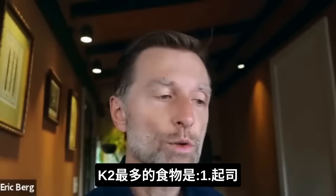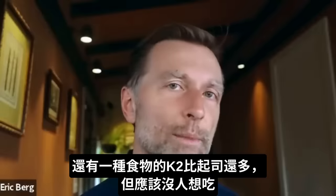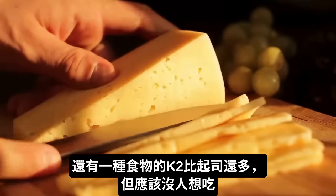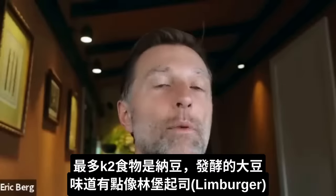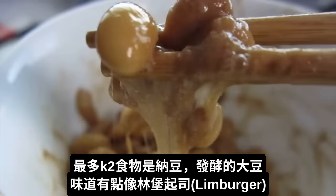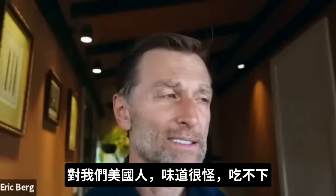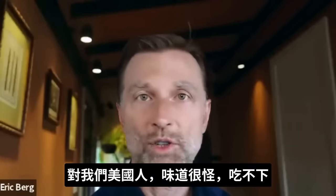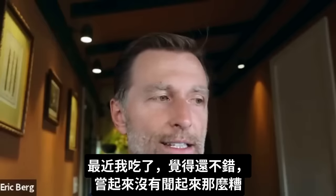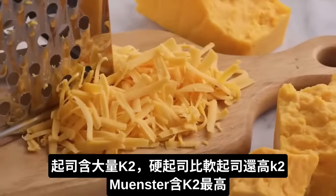The number one food that has the most vitamin K2 is cheese. There is one other food that has more vitamin K2, but most people are not going to consume it. Cheese is technically number two, but I'm putting it number one because most people will consume it. The actual number one product is natto, which is a fermented soybean — and if you've ever tasted it, you probably wouldn't like it too much. It's kind of an acquired taste, kind of like Limburger cheese. But as far as the abundance of K2, cheese is at the very top of the list.